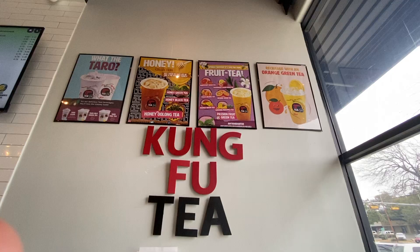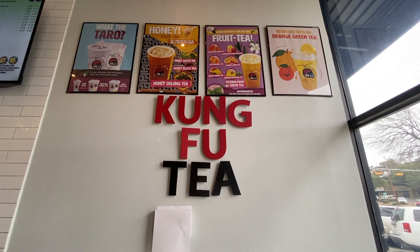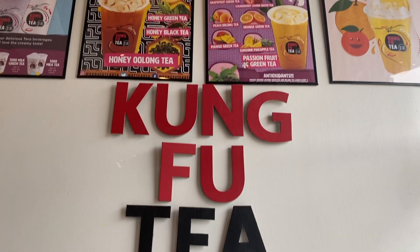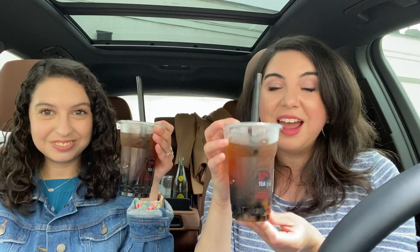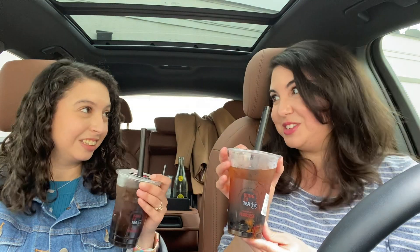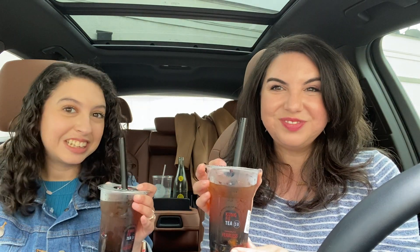We met Tommy and Remy at the Kung Fu Tea in Alamo Heights on Broadway, and they're the ones that helped kind of make our decision. They explained all the teas to us — amazing customer service. So shout out to Remy and Tommy. Thank you so much for really connecting us with some delicious tea this afternoon. So definitely go visit them.